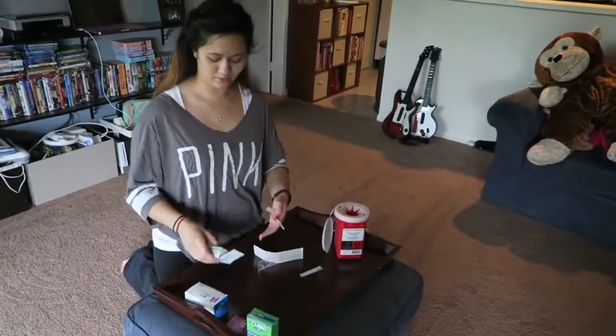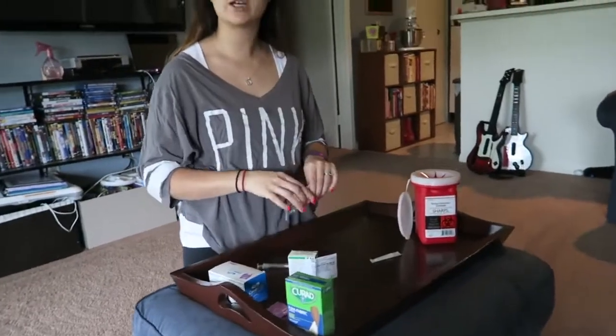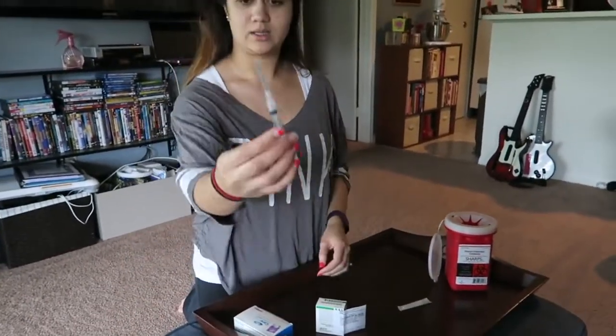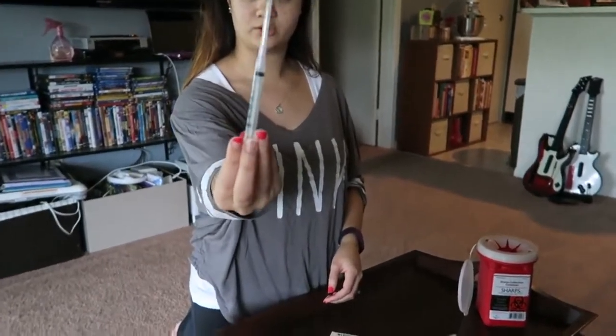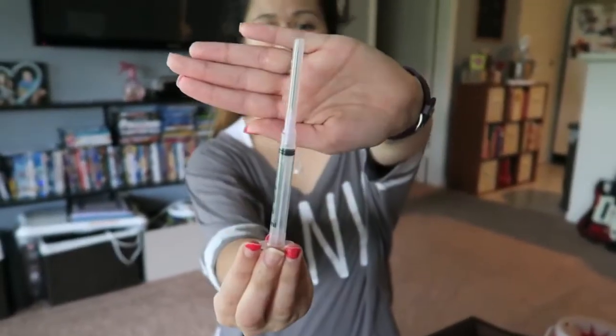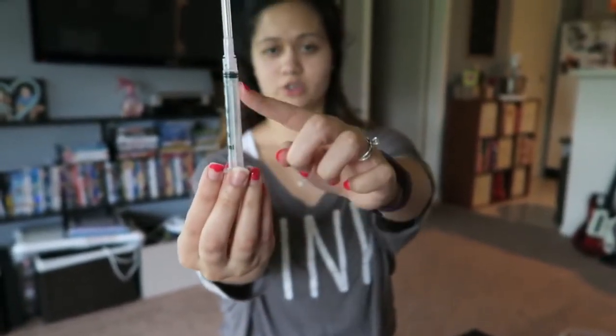I am going to be mixing this stuff. This is the first time we are doing it so I am kind of nervous. This here — what's with this brown face? This is the mixer needle, also where the HCG injection will go.